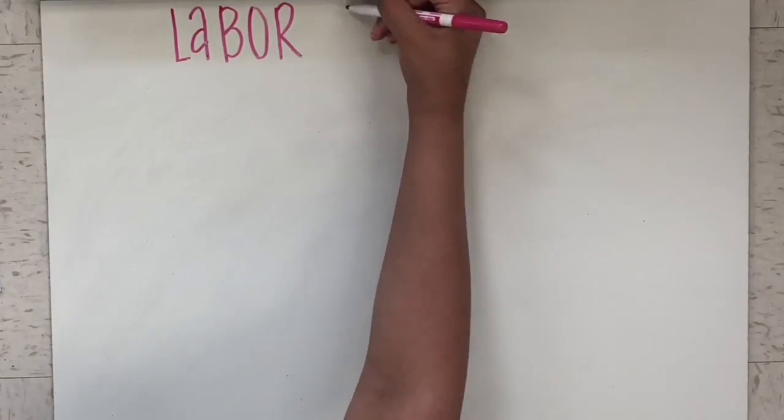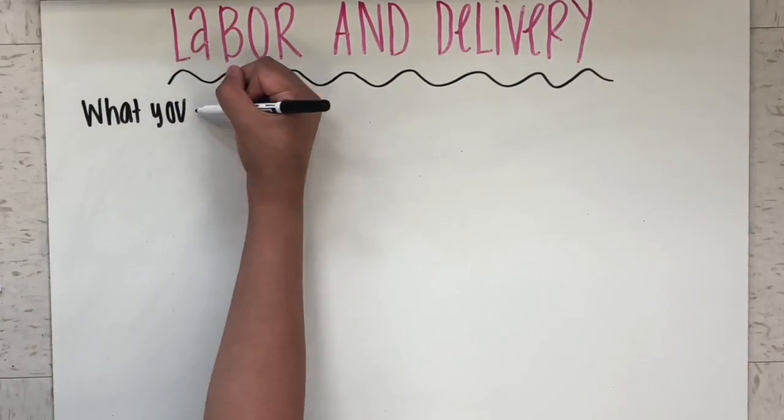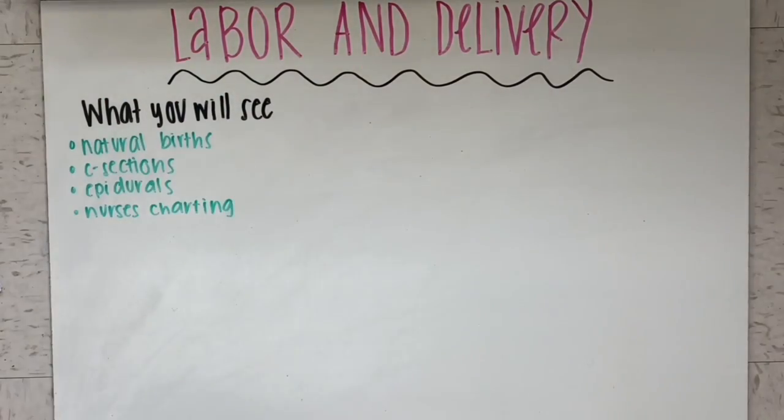Today, I'll be talking about the labor and delivery site at Presby Plano. At this site, you will be seeing all sorts of things, including natural births, C-sections, epidurals, and nurses charting.